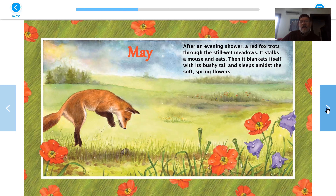May. After an evening shower, a red fox trots through the still wet meadows. It stalks the mouse and eats. Bye bye, mouse. Then it blankets itself with its bushy tail and sleeps amidst the soft spring flowers. How nice. Pretty flowers.